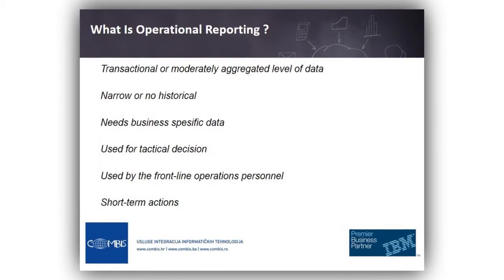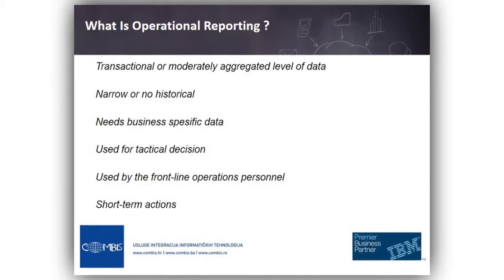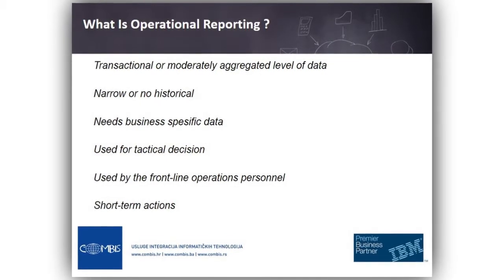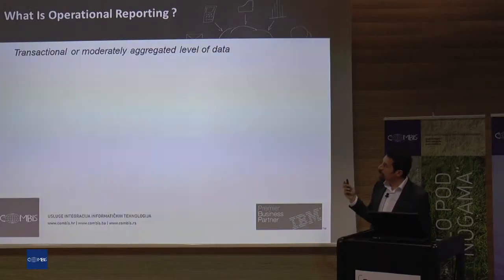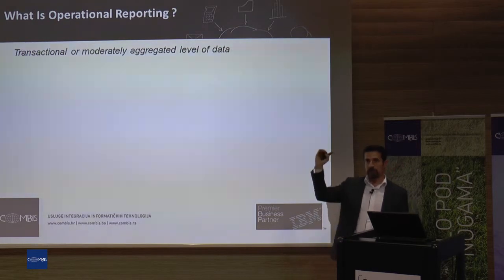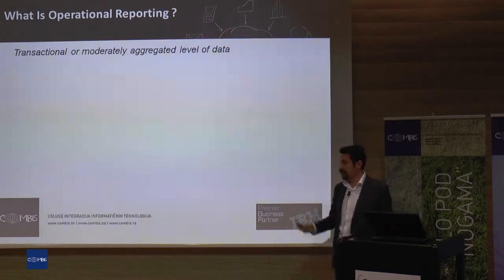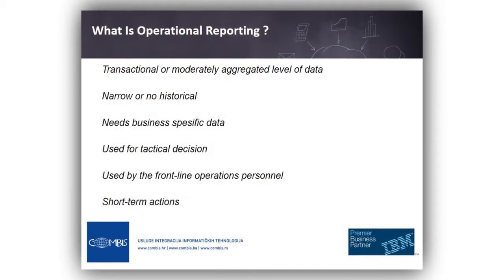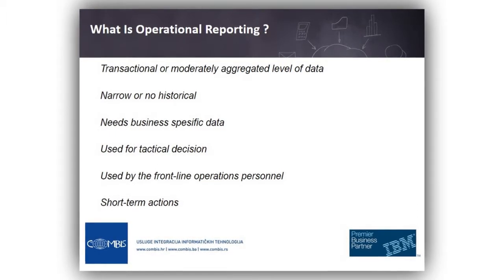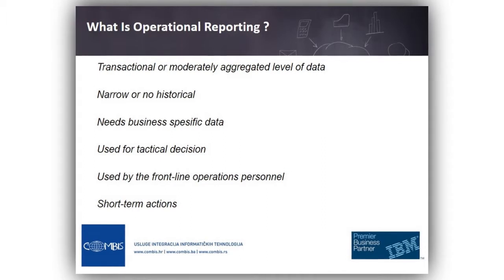What is operational reporting? It needs a transaction-level report — the atomic level of the transaction itself. Generally we don't need that much aggregated level, maybe just moderately. We don't go to very historical data, not last year or a couple of months before. We are talking about now, or just a couple of days — maybe a couple of minutes of information.